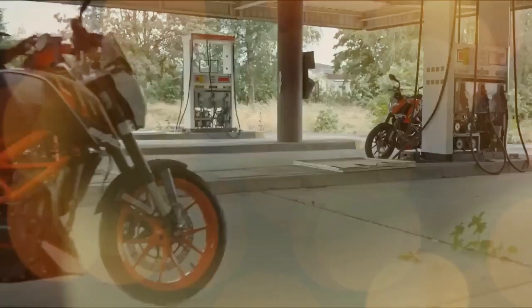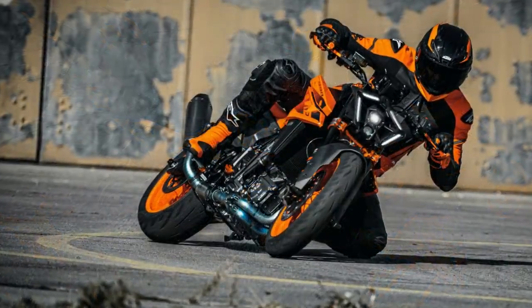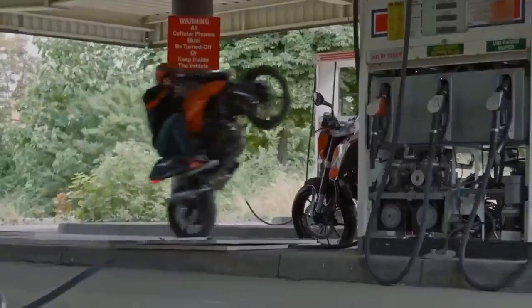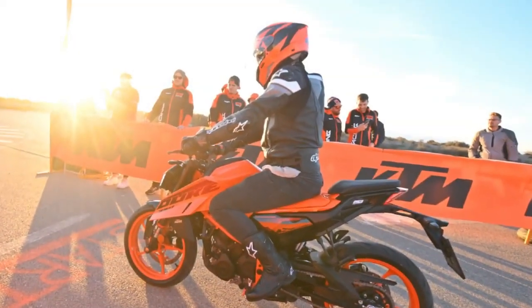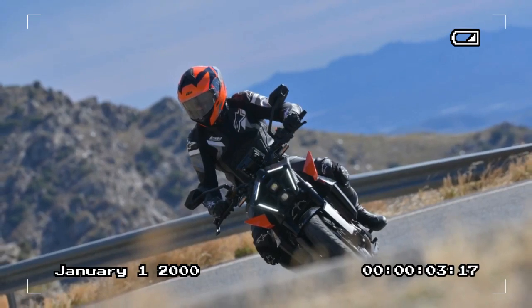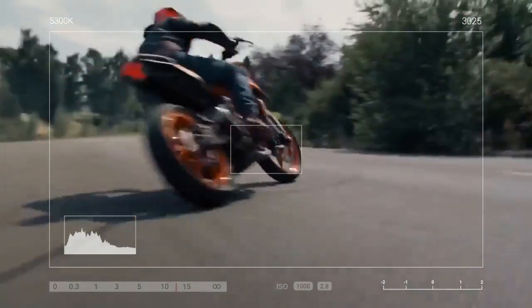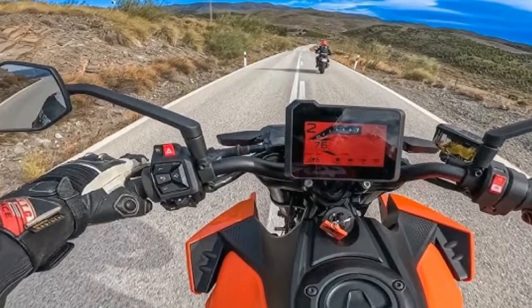Despite these enhancements, KTM hasn't compromised on the 990 Duke's essence — the bike is unmistakably tuned for swift, flowing roads. You can perceive the augmented stability when tackling more fluid stretches of canyon roads. Although still agile, the 990 Duke demands slightly more effort to initiate turns or transition side to side compared to its predecessors, yet this translates to a reassuring sense of stability and plantedness while cornering. It's akin to an athlete who's bulked up in the off-season — stronger overall but slightly less nimble. The heightened frame rigidity instills confidence as the pace intensifies, with a sense of precision that unmistakably identifies it as a KTM built to be pushed.